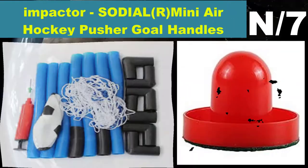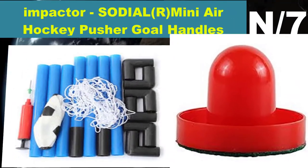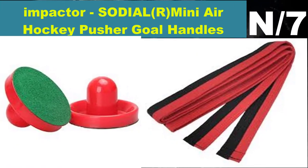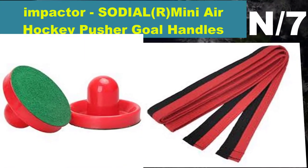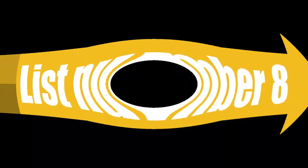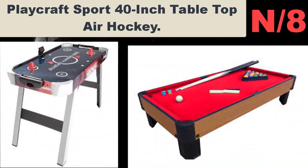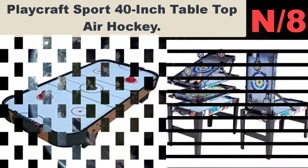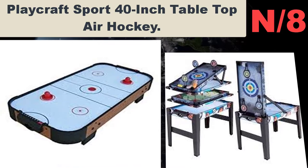Number seven: Impactor mini air hockey pusher goal handles paddles. Sodio is a registered trademark; only authorized sellers of Sodio can list Sodio products. Our products will enhance your experience to unparalleled inspiration.